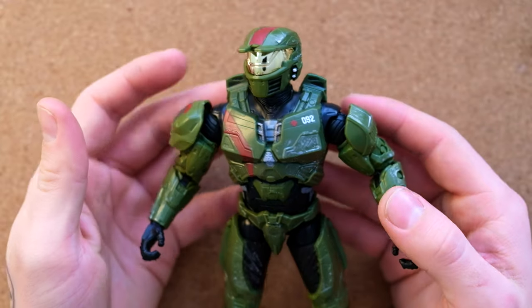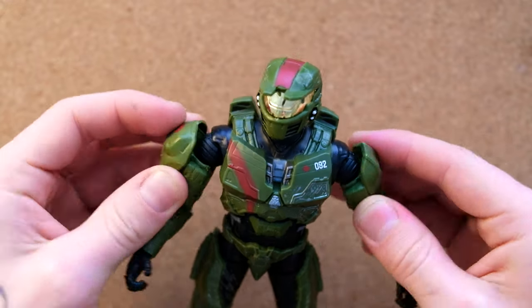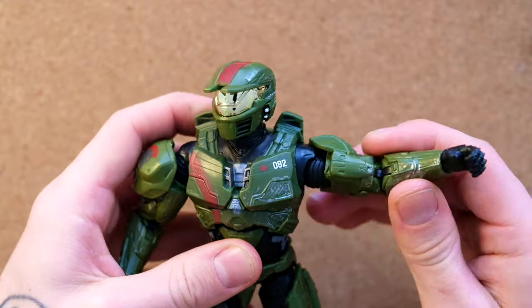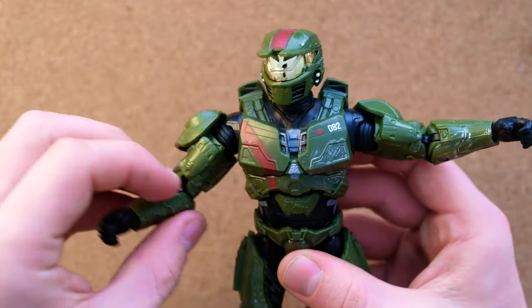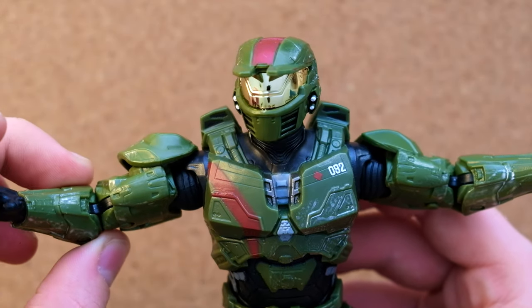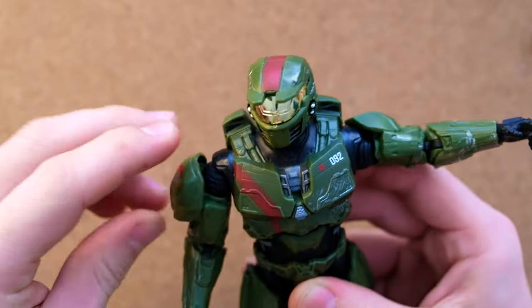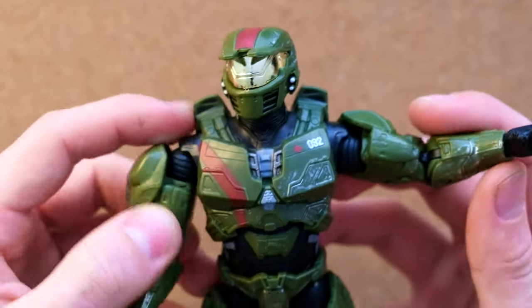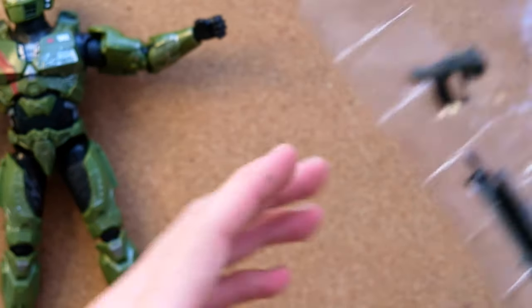People do also complain about Jazwares figures having loose joints, which is a bit of a shame — it's something we've seen in Halo toys before. These are a bit loose, but the fact that they're on a ratchet system means it's not really an issue for me. I also like how bulky these shoulders are. There are some exposed parts of his jumpsuit that look really great.